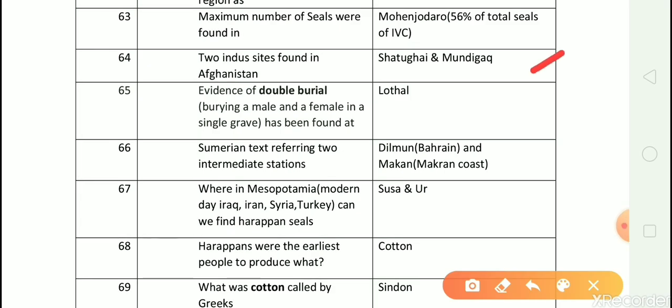Question number 65: Evidence of double burial has been found at? Answer is Lothal. Question number 66: Sumerian text referring to two intermediate stations? Answer is Dilmun, which is in Bahrain, and Makan, which is in Pakistan. Question number 67: Where in Mesopotamia can we find Harappan seals? Answer is Susa and Ur.